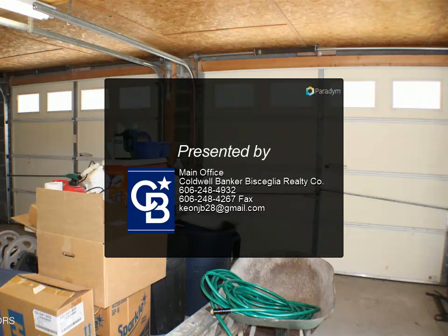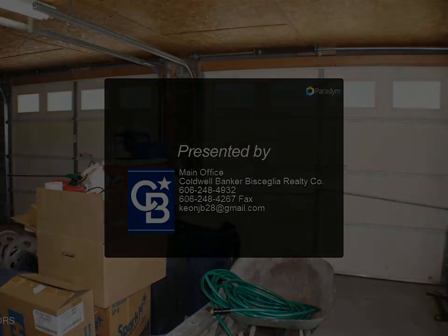Just like your home. Call for a showing today. For more information, review the details.